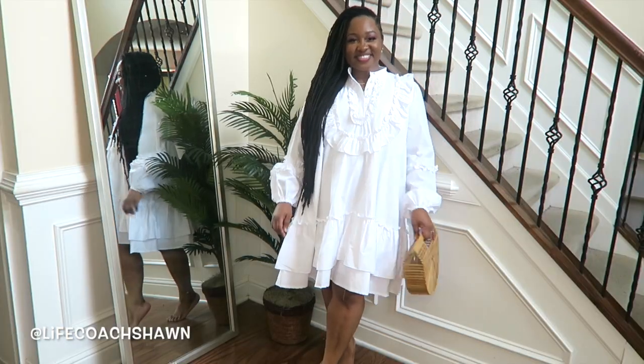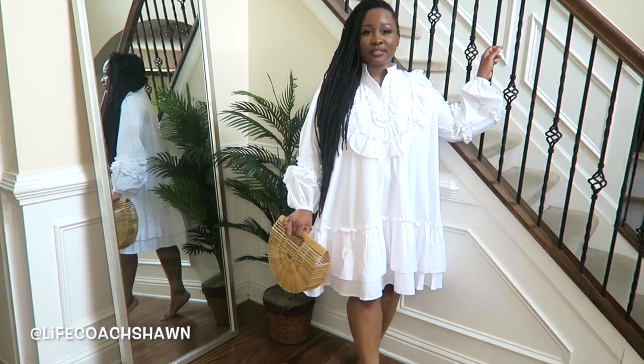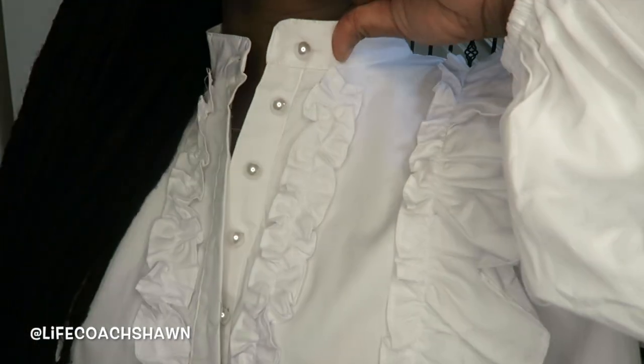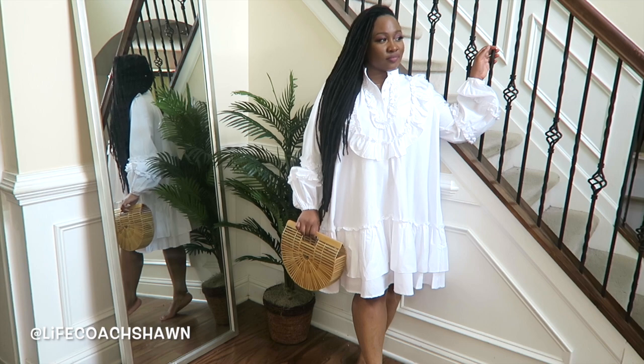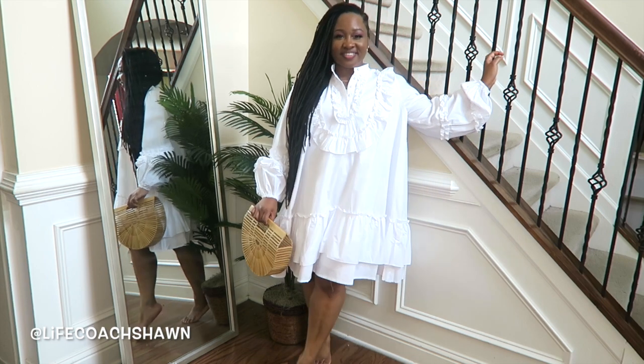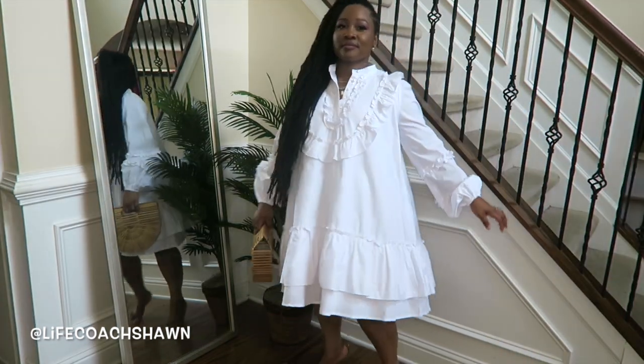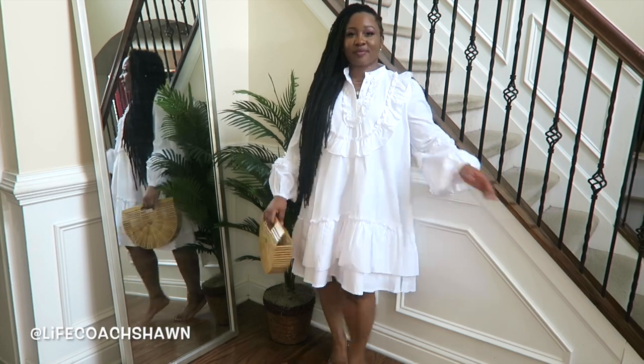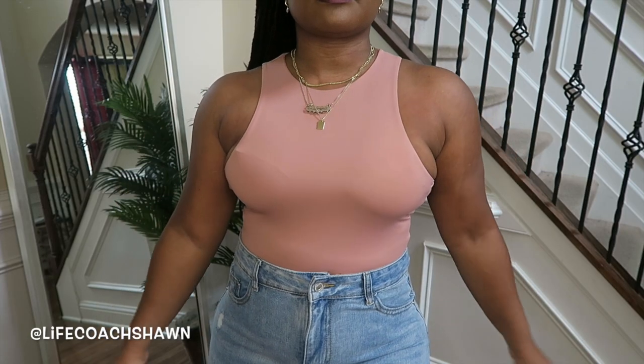Now this dress — oh my goodness. Quality-wise, this is one of the best things I've gotten from Shein. This white dress has some weight to it, it's lined, the ruffle detail, the pearl buttons — it's classy. If you told me you spent a hundred dollars on this at Zara, I would have believed you. The quality is one of the best, and it looks perfect with a straw bag.